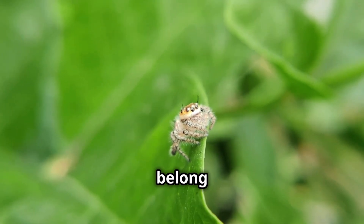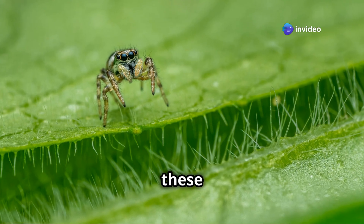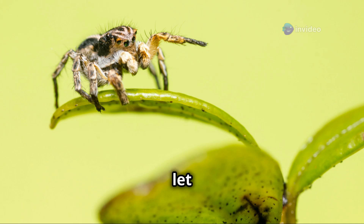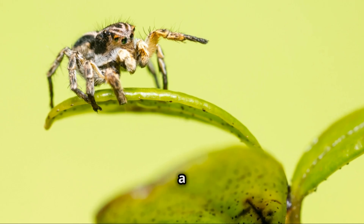Jumping spiders belong to the family which includes over 6,000 species worldwide. You've probably seen these little guys hanging out on walls, plants, or windowsills. But don't let their small size fool you — they pack a ton of personality into just a few millimeters.